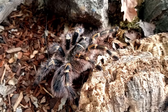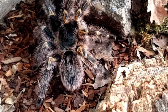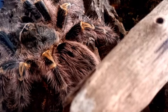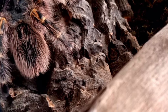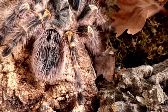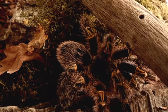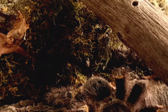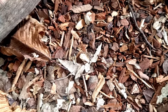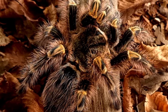In conclusion, the Chaco golden knee tarantula is a fascinating species with a striking appearance and docile temperament. In the wild it plays an important role as a predator of insects and other small animals, helping to maintain balance in its ecosystem. Although it is a popular pet, it is important to remember that it is a wild animal that requires specialized care and attention. It is also important to avoid contributing to the illegal wildlife trade by purchasing tarantulas that have been captured from the wild.